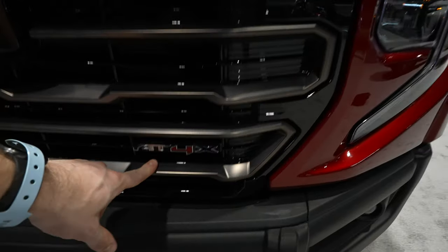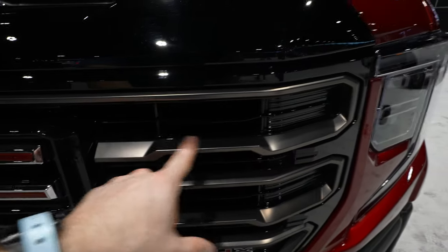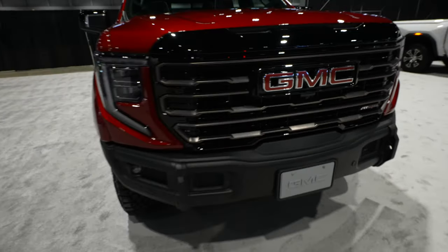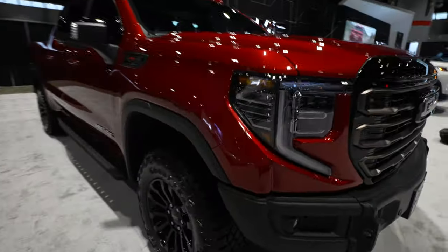The AT4X badge is on the driver's side in an almost brushed-bronze looking trim color. The GMC logo is massive up front, and you get a 360-degree camera system. Nowadays it seems like every single truck is coming with one. Beautiful, beautiful looking truck.